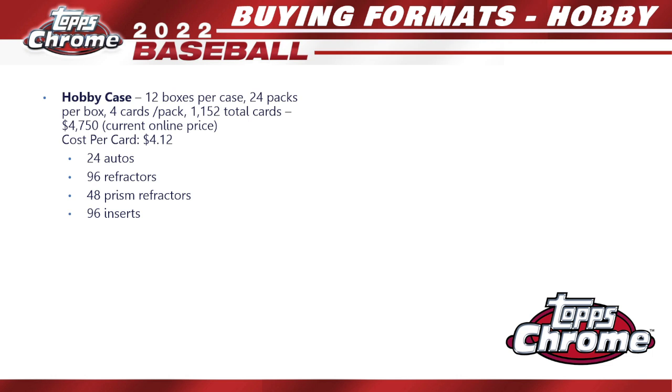For buying formats, starting with hobby: a hobby case gives you 12 boxes per case, 24 packs per box, four cards per pack — 1,152 total cards. Current online price is around $4,750, giving you a cost per card of about $4.12. You're guaranteed to get 24 autos, 96 refractors, 48 prism refractors, and 96 inserts.